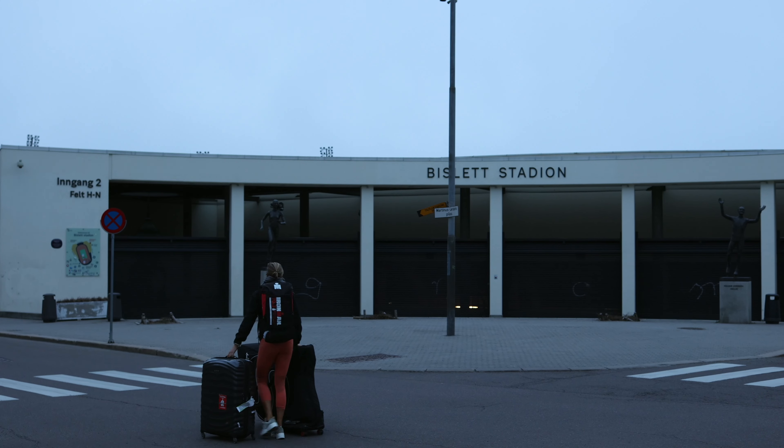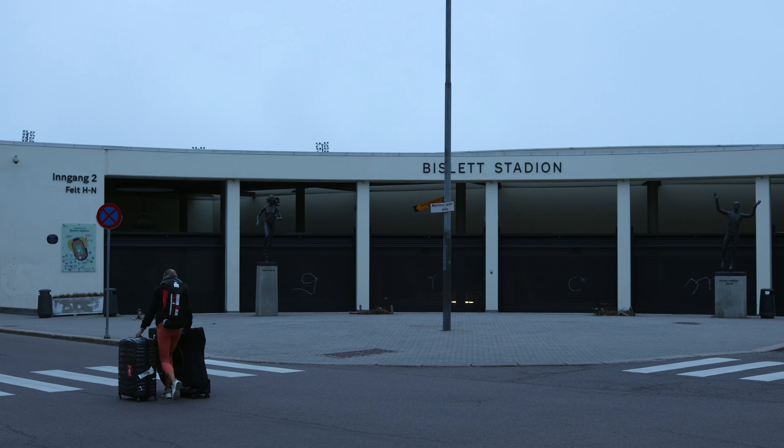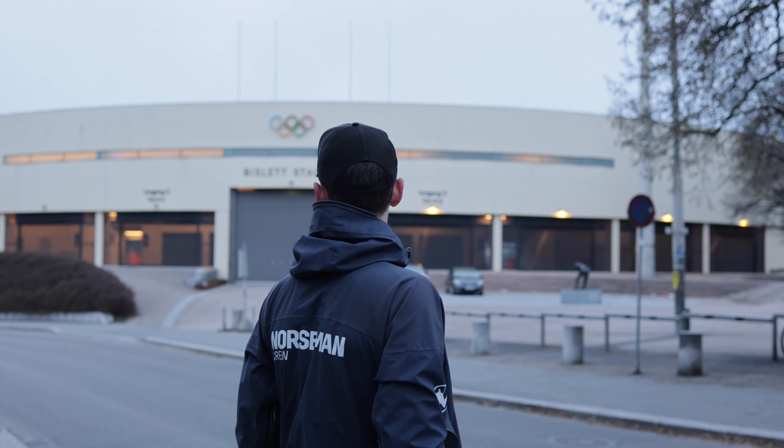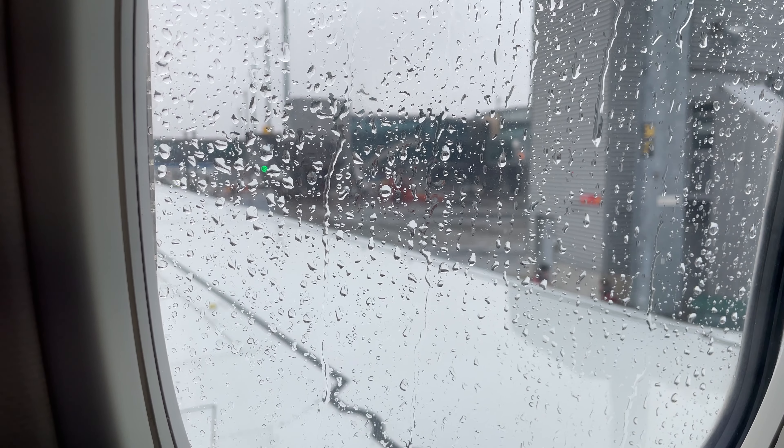It was the time of the year when you're fed up with darkness, curious to see warmer and new places. We crossed our fingers and booked a flight to a destination we'd never visited before — Malaga!